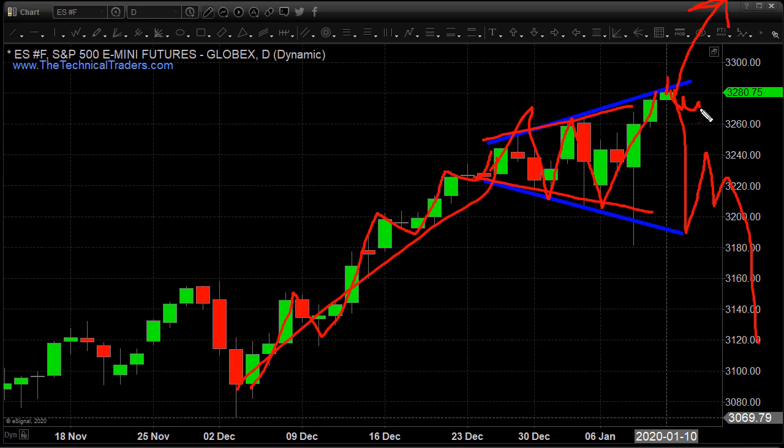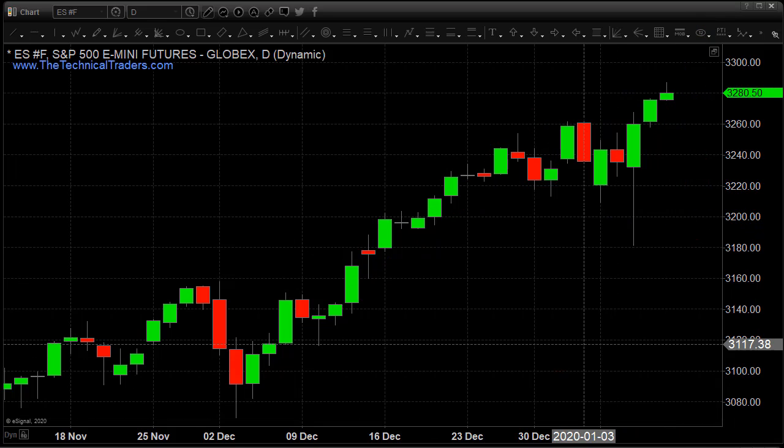Maybe it's going to trade sideways for a little bit before potentially going higher. Overall we've locked in some gains on our SSO, which is a long S&P 500 position. We're very close to our second target — depending on how the price action goes today we may pull off another portion of this position and lock in some gains. We're right up near this resistance area, so it could be good to trim our profits a little bit and protect ourselves in case the market does want to start to roll over.